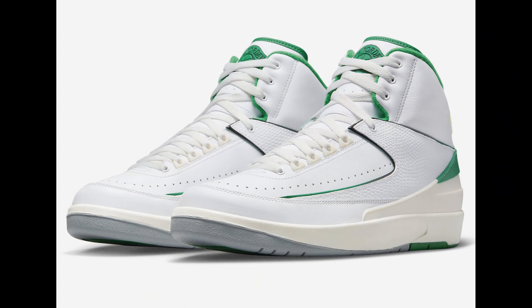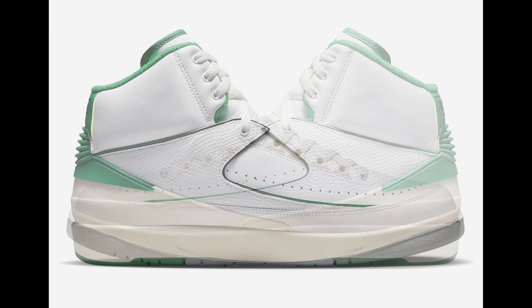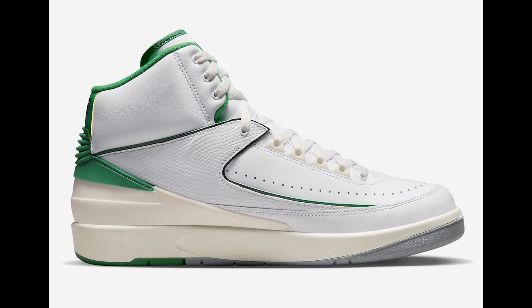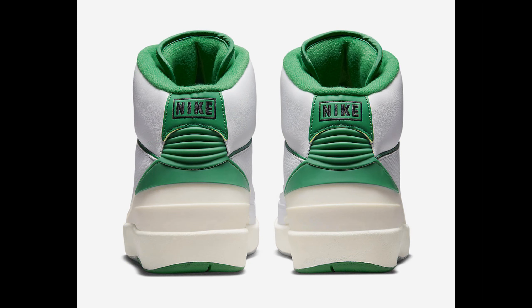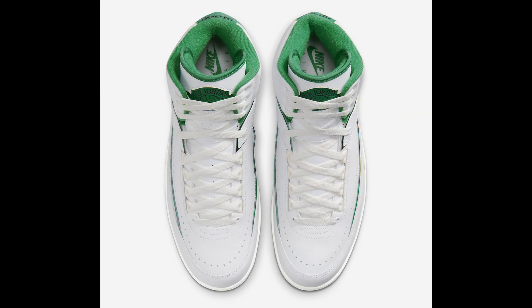First up is the Jordan 2 Lucky Green. Jordan Brand has been trying to bring back the Jordan 2 with collaborations and other releases, and they capped off last year with the Jordan 2 Chicago. These Lucky Greens are pretty solid — with Jordan 2s, less is more, just a solid base with hints of a different color. The green is very dope, and these should be releasing at $175, which is lower than a Jordan 1 at $180. Slap a coupon on it and you might pick these up for $140–$150, so I'm all for it.